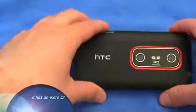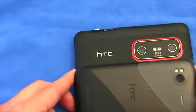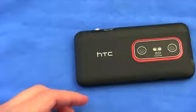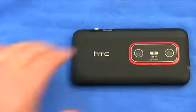The HTC Sensation is a very similar phone to the Evo 3D, although it has an 8-megapixel sensor. That sensor drops to 5 megapixels when you do the 3D shooting. When you shoot in 2D, you can shoot in 1080p — you're not going to be able to do that in 3D, unfortunately.